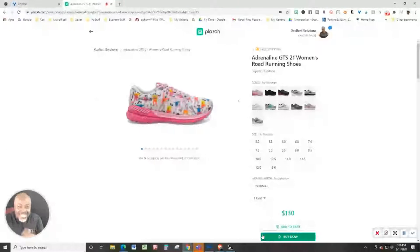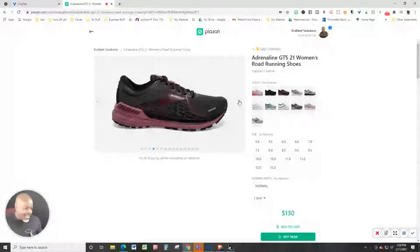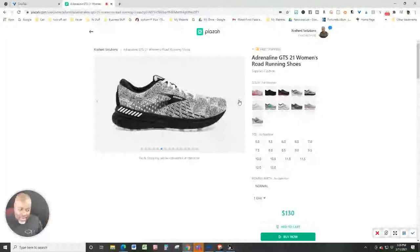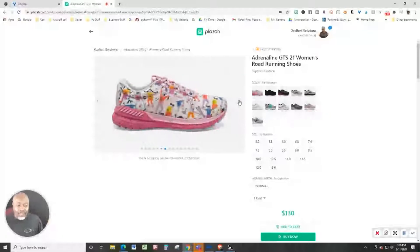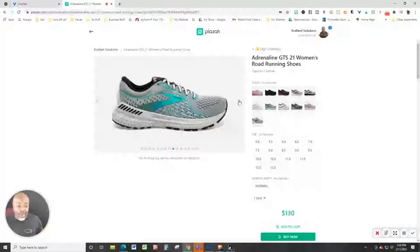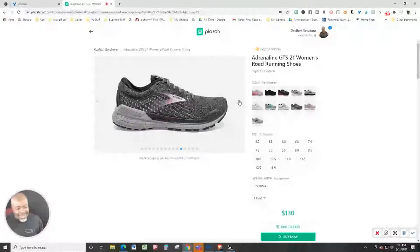Ladies, guess what — I got a new line of shoes in for you Brooks fans, you're gonna love this. I got the Adrenaline GTS 21 women's road running shoe. I'm gonna try to get this done in a minute or less. I'm just gonna show you the colors real quick so you can see for yourself, because this is a very hot brand, this is a very hot model. We got some new colors for those of you who want to go on the eccentric side.